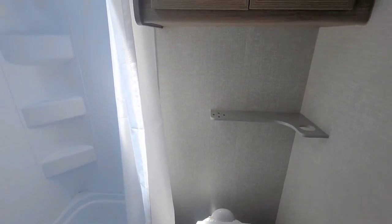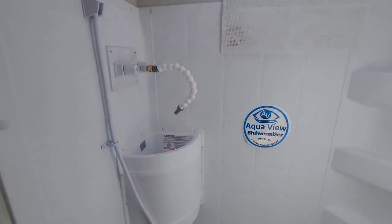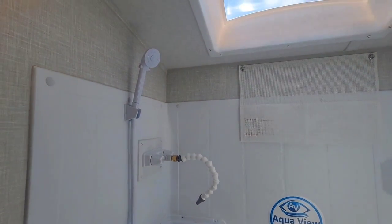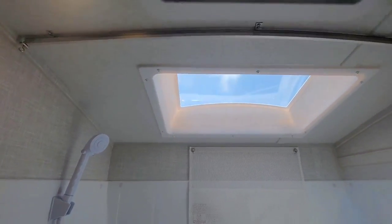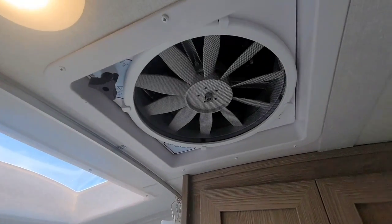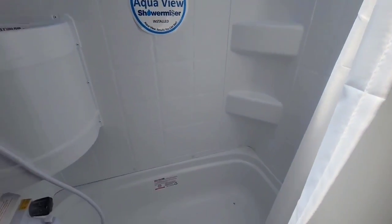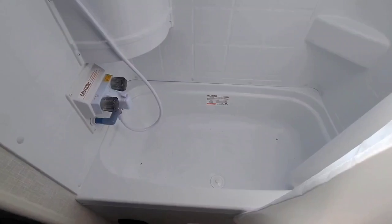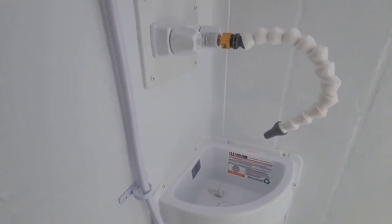Here in the bathroom, everything is just super nice quality. It's a pretty generous size bathroom for a camper this size. Big skylight — you'll see the vent right here. The shower is equipped with the AquaView shower miser, which helps you save water. And there's a hand washing station right there.